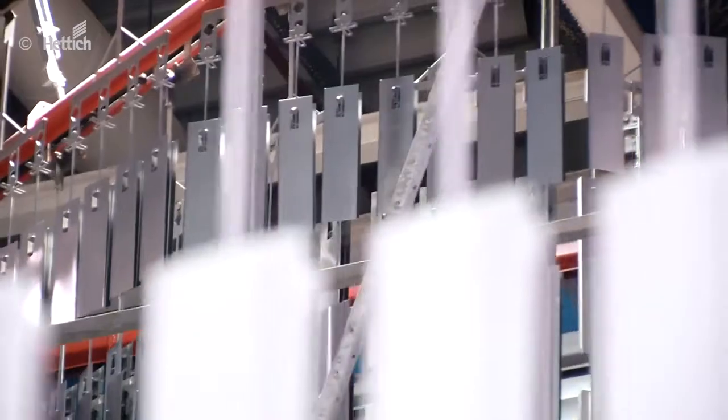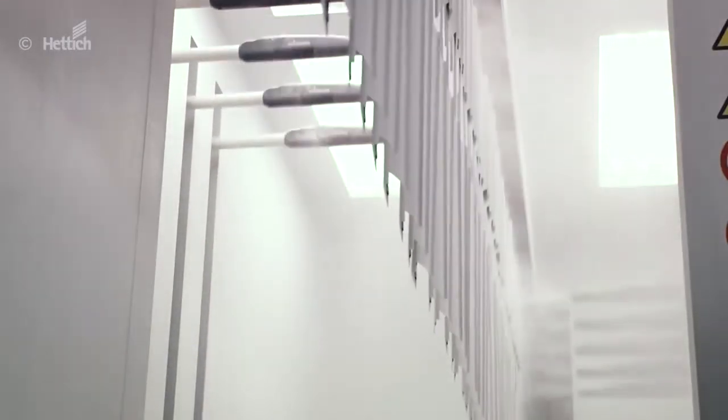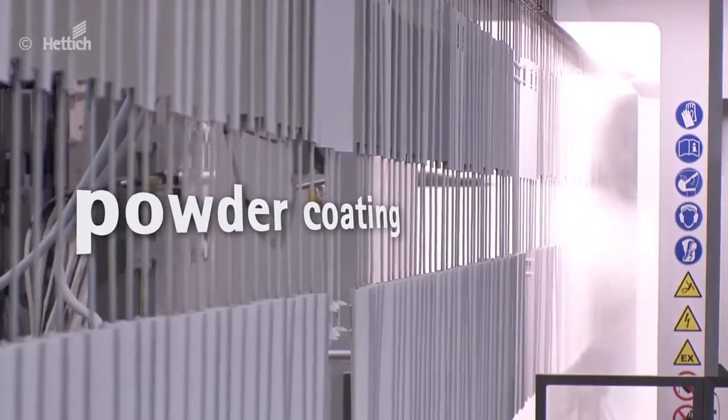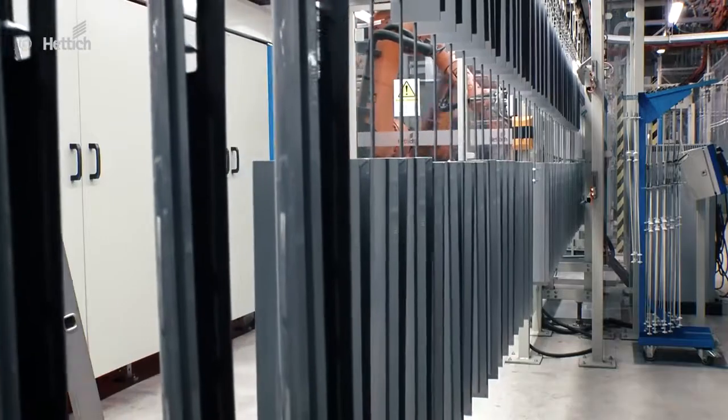You expect excellent value for money, but not at the expense of the environment. We at Hettich pay meticulous attention to ensuring maximum efficiency and sustainability. For example, during powder coating, material excesses are fed back into the system. No waste, no emissions — instead pure air and clean water.